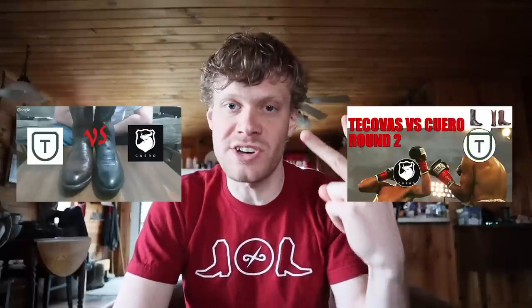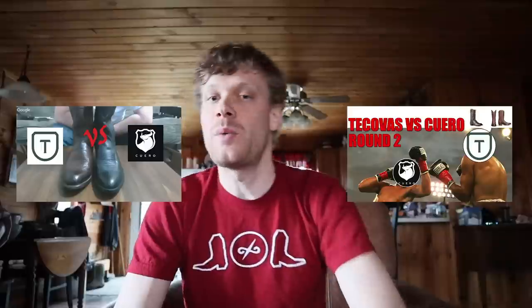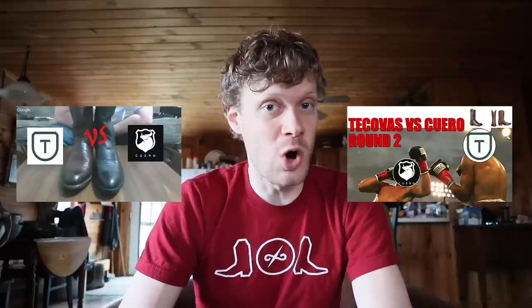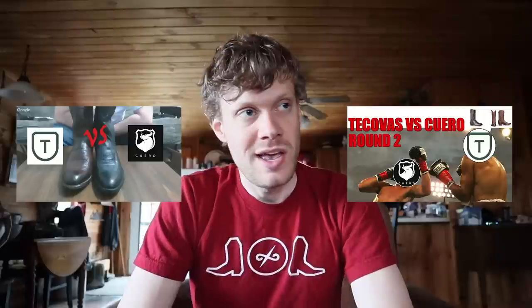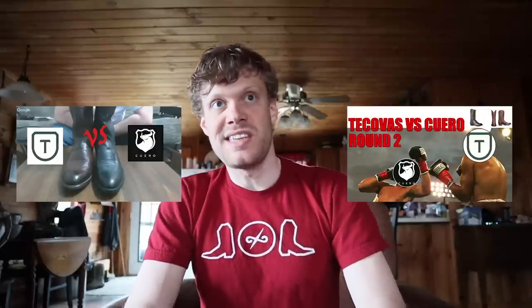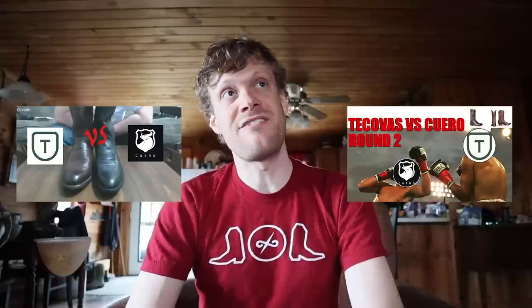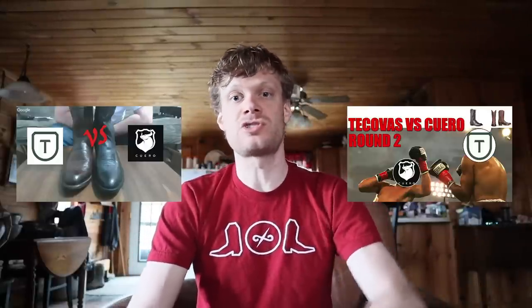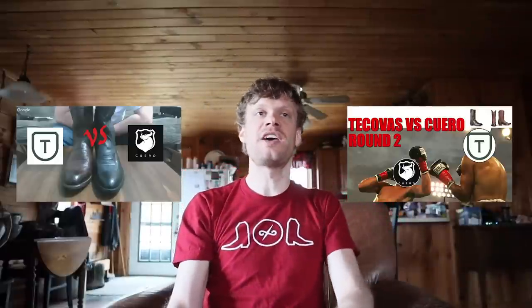Hey everybody, this is Jeremiah Craig. Recently I did two videos with Aaron Watson where we were comparing and contrasting two cowboy boot brands — the Takovas versus the Queros. They look very similar and have very similar business models, so we wanted to take an in-depth look into both. Both of those videos ended up being more than 20 minutes long, so I wanted to do a short video to summarize the whole thing.